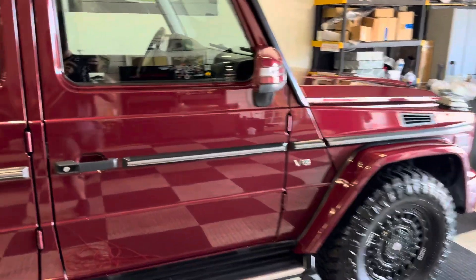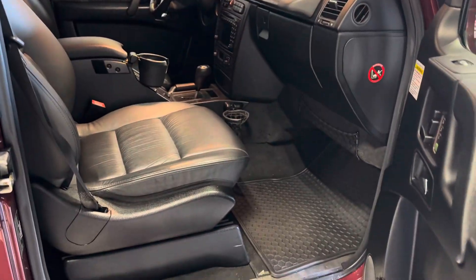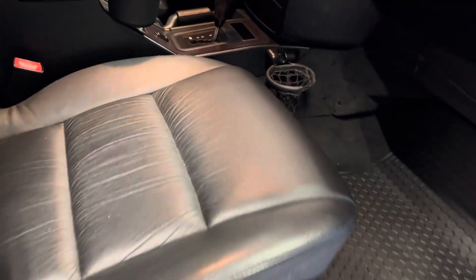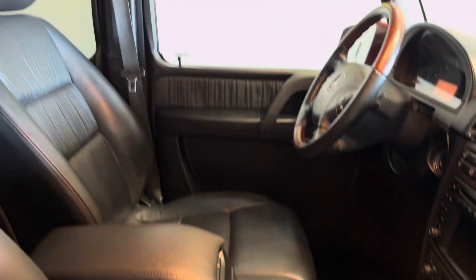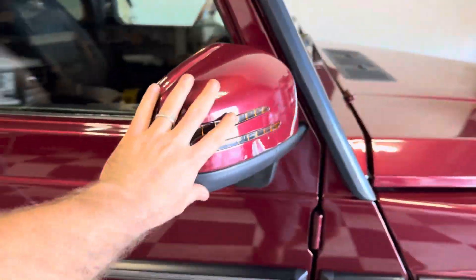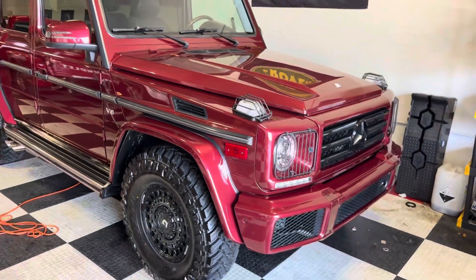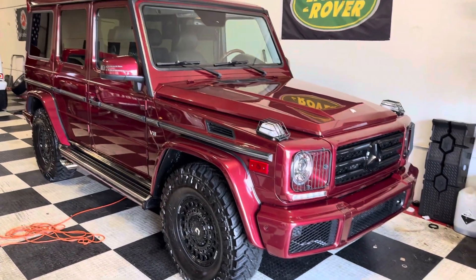It's going to be getting a few little things here and there, but it is as tidy as they come — just a really nice G. I've got all the original parts, so if you dislike the facelifted mirrors or the AMG front bumper or the grille, all the parts are included: the original mirrors and everything.